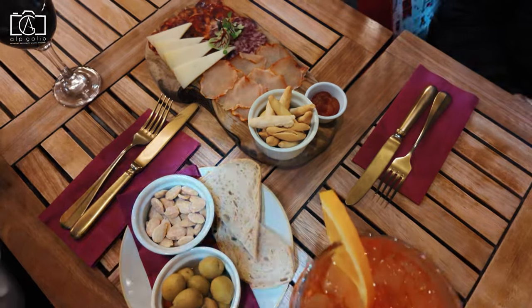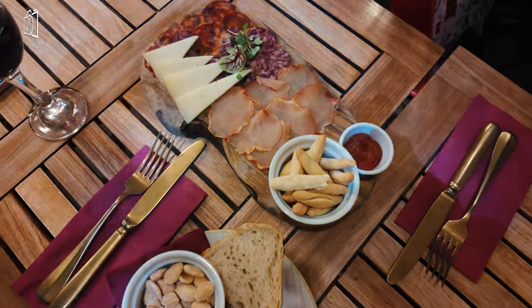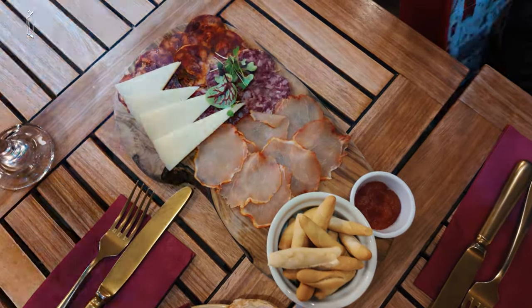For a more upscale dining experience, there are numerous fine dining establishments around Covent Garden, where renowned chefs present innovative and exquisite dishes.